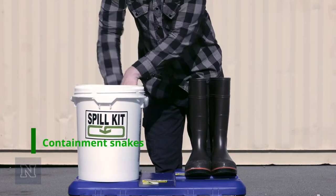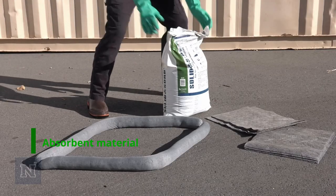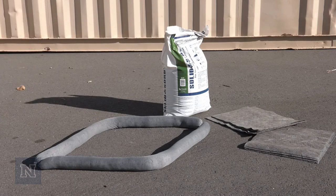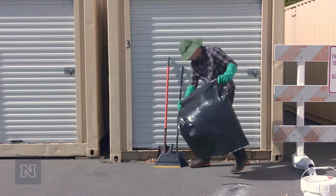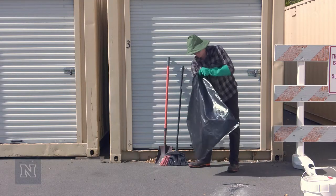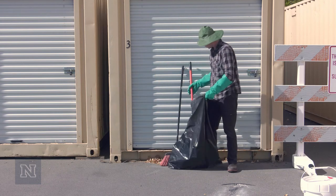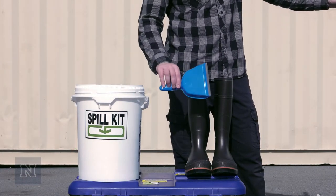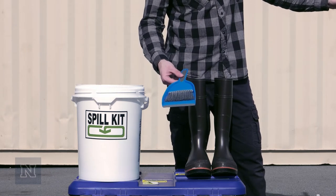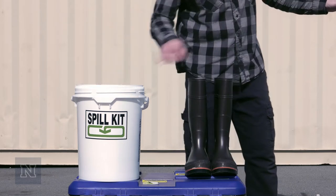Containment snakes. Absorbent material such as cat litter, wood shavings, or corncob litter. Plastic bags such as heavy-duty garbage bags — these bags should be large enough to hold a shovel, full-size broom, and dustpan. A dustpan, shovel, and broom. The broom and dustpan found in most spill kits are small with short handles so they can fit inside a five-gallon bucket.